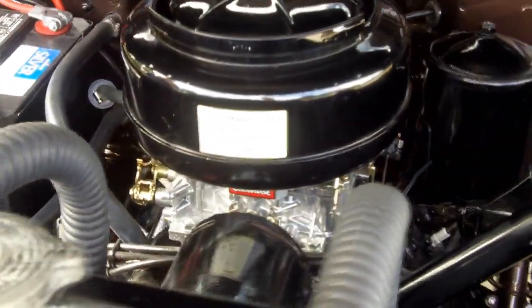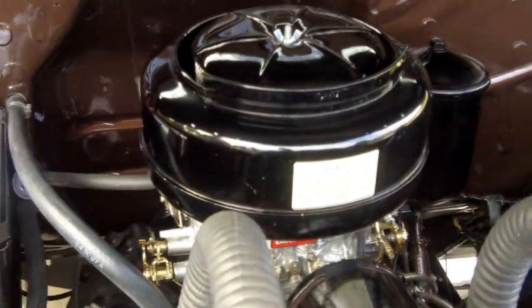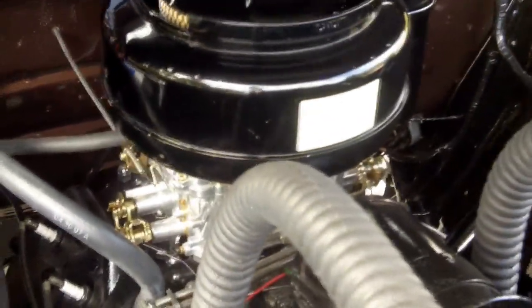And I've got to tell you, it ran without a hiccup. It's an awesome driver. It drives as good as it looks. At Vanguard Motor Sales we are committed to putting your dream in your driveway.